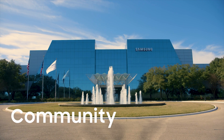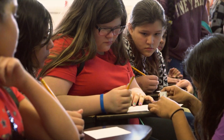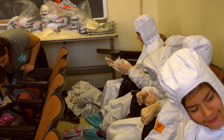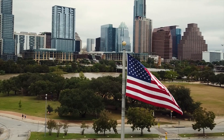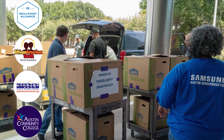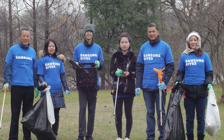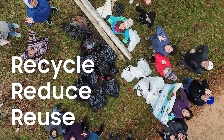We care about our community and our environment. We encourage our employees to engage in making a difference by helping students develop STEM skills and learn about manufacturing opportunities. We strive to strengthen our community and create a better tomorrow today. During our time here in Central Texas, we have invested millions of dollars and volunteer hours in supporting local charities, organizations, and school districts. The health of our planet is very important to us — that's why we recycle, reduce, and reuse as much as possible.